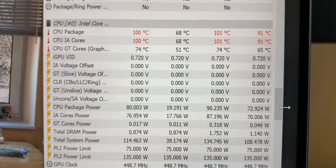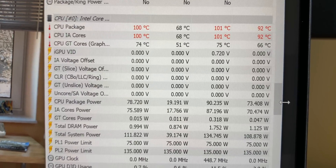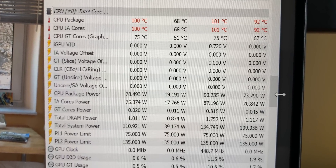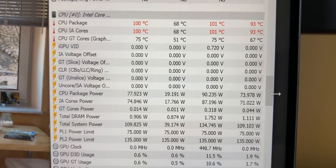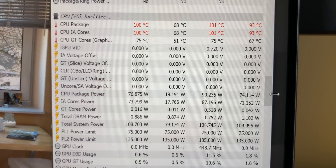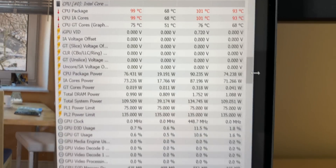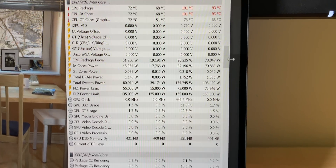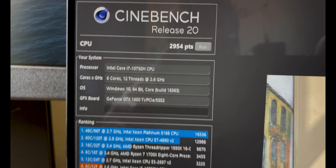With this XPS 17 you do get better performance and better temperatures. When I hit the GPU and CPU together I was getting 90 watts out of the CPU. The power limit 2 is around 130 watts and power limit 1 is 75 watts. When both were in their boost state, the GPU was using 50 watts and the CPU was using 90 watts — that's around 140 watts from a 130 watt package.